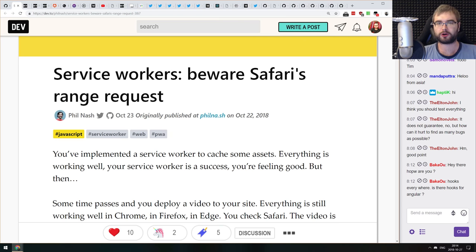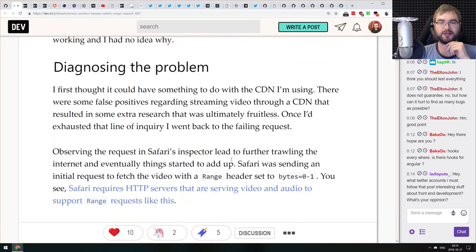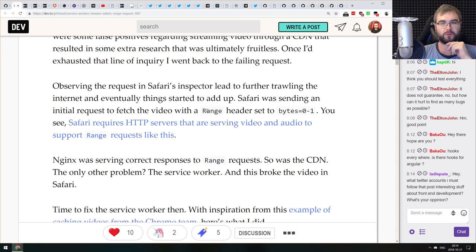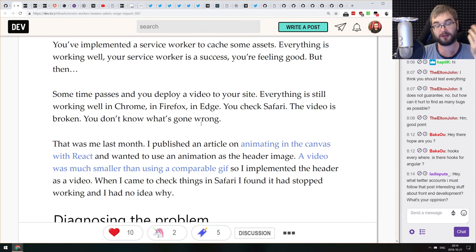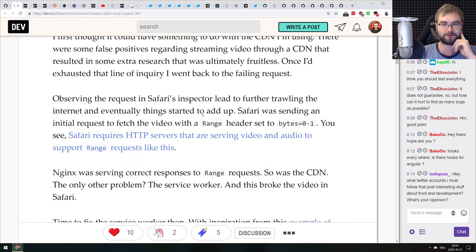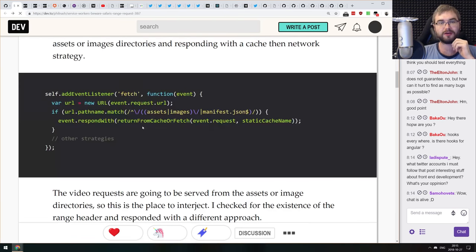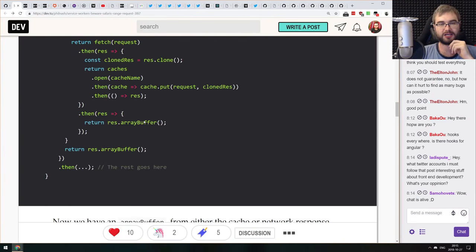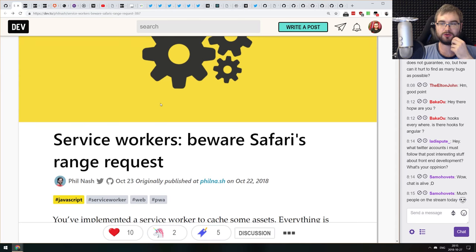The next article is 'Service Workers: Beware Safari's Range Requests.' It talks about a Safari edge case in handling requests in service workers — specifically caching videos using the service worker with the range header. Normal browsers like Firefox, Chrome, and Edge behave as expected, while Safari expects your server to serve headers in a very specific way specified in Safari docs. You can solve it yourself using a regular expression. If you want to cache videos for Safari, check this article out for insights into video caching.